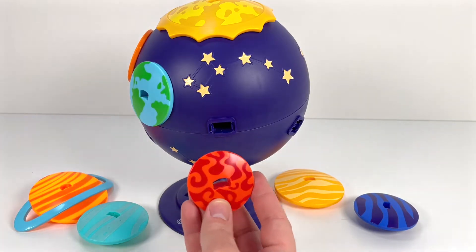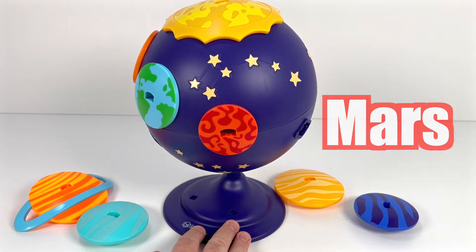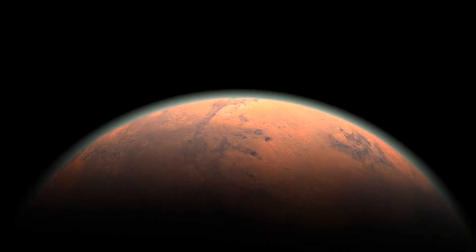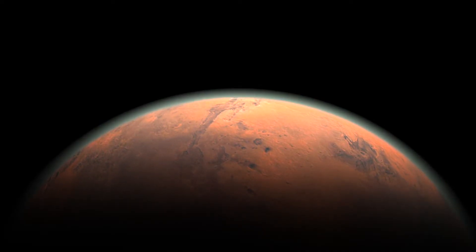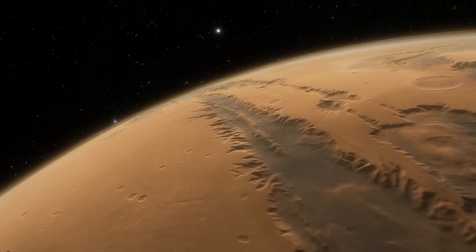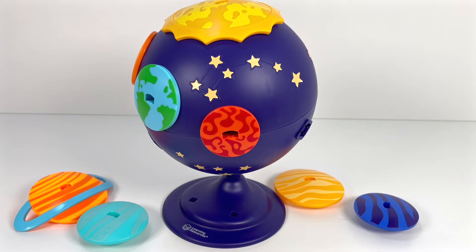Next is this red planet — it's Mars. Mars is red because of a mineral on its surface called iron oxide. That makes it look red when you see it through a telescope from Earth. The clouds on Mars are made of ice, and it never rains there.